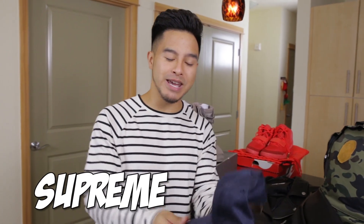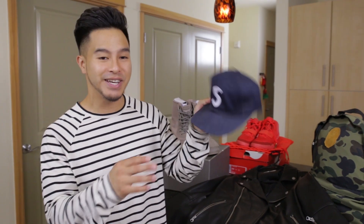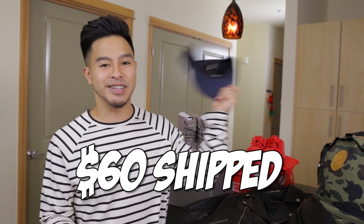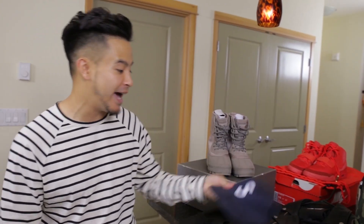Next item up, we got the Supreme strap bag. It will come with the Supreme bag and maybe a couple of Supreme stickers. This is really popular — a lot of people ask about this hat in my videos. 100% authentic. I'm probably gonna throw this up for like $60 or something. I've worn it in a few videos casually, so make sure you guys keep a look out for this hat.